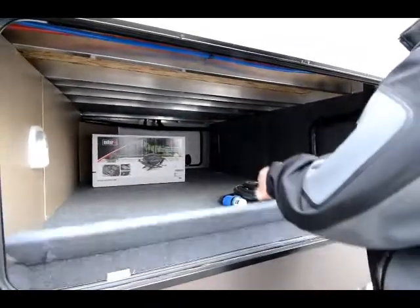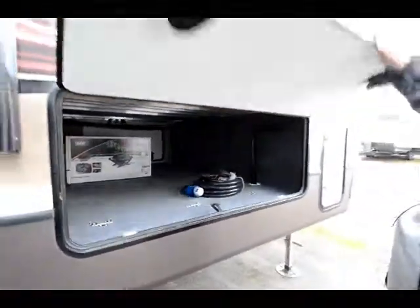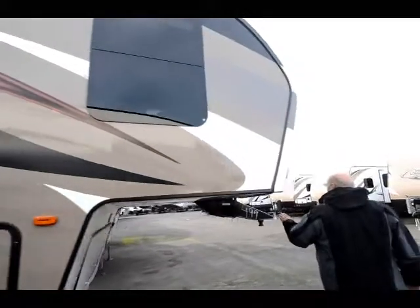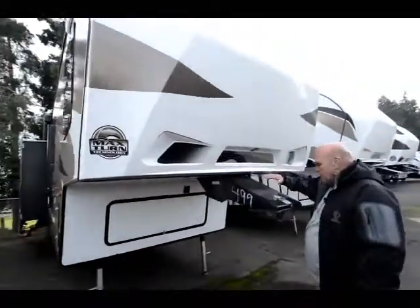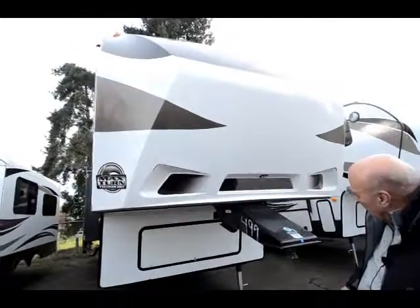Huge storage compartment. It's just more storage. These are all lightweight aluminum. You've got a light here for your pin box so you can see where it's at at night. So easy to load up and unload.